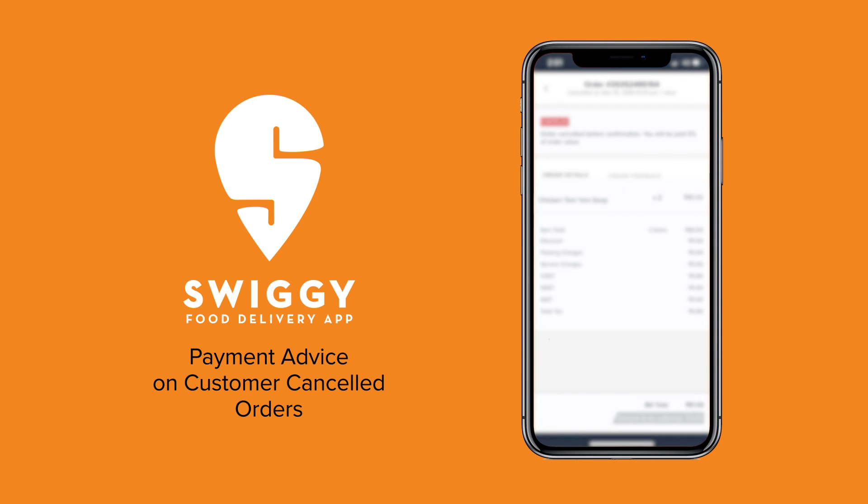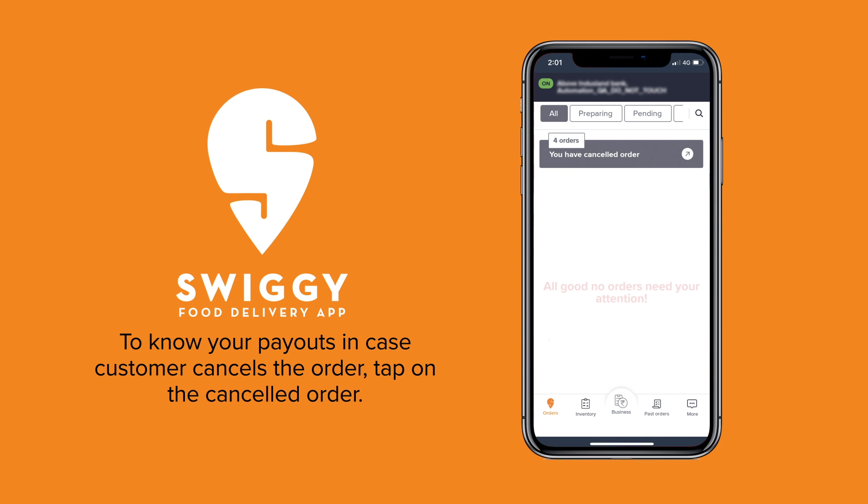Dear Partner, you no longer have to call Partner Support to get a payment update on orders cancelled by customer. This new feature in the Past Orders section on the Partner app provides payment updates on customer cancelled orders in real time and is very easy to access.